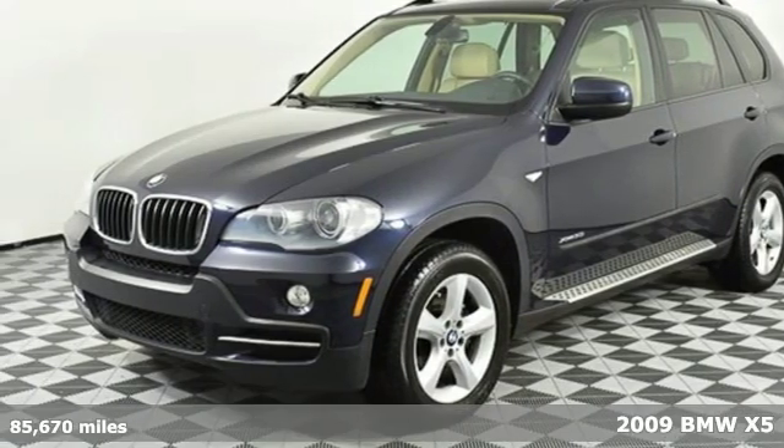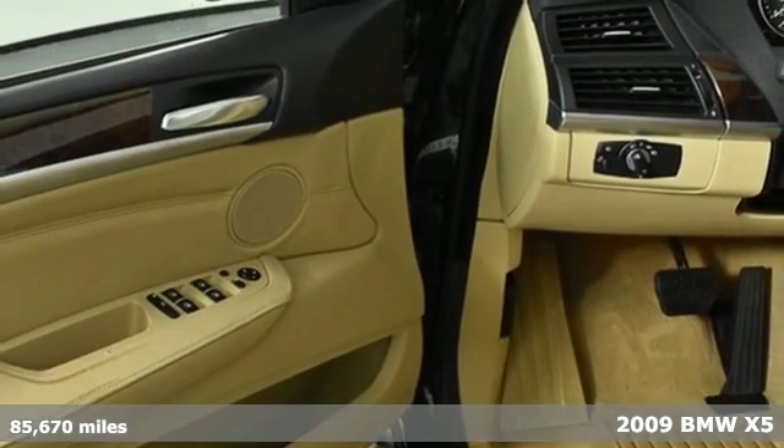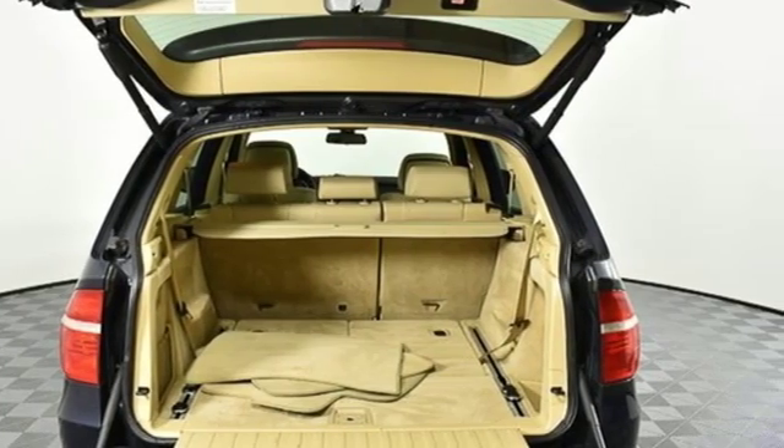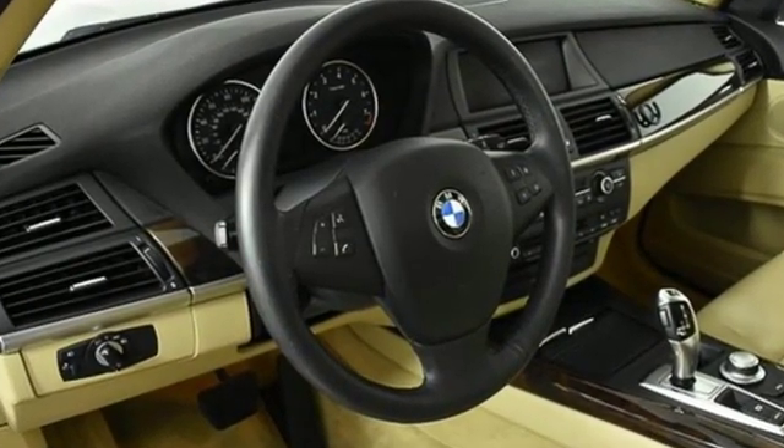Here's a 2009 BMW X5. Standard features include McPherson strut front suspension, power sunroof, multi-zone climate control, keyless and lighted entry, cruise control, power heated mirrors, and a roof rack.